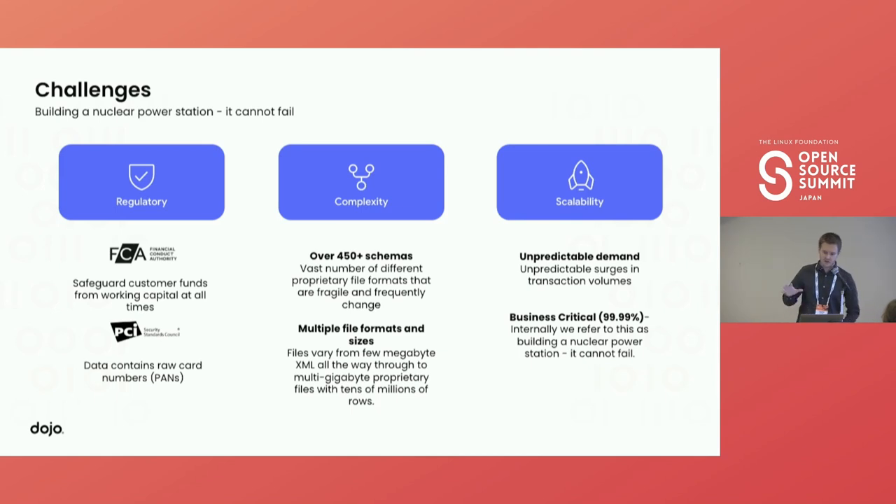Touching on the regulatory first. At Dojo, because we own the end-to-end payments experience, we're an e-money institution regulated by the FCA — the Financial Conduct Authority. This comes with quite strict regulatory requirements, most notably that we have to ensure the whole time that we've segregated the funds taken from cards from the funds used to run the business. At the scale we operate, this is safeguarding over three billion pounds a month.